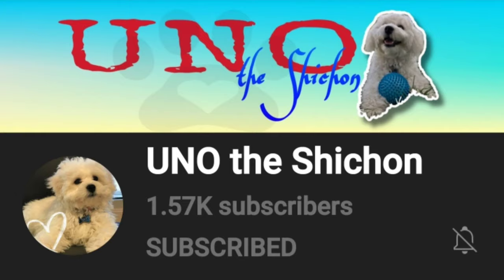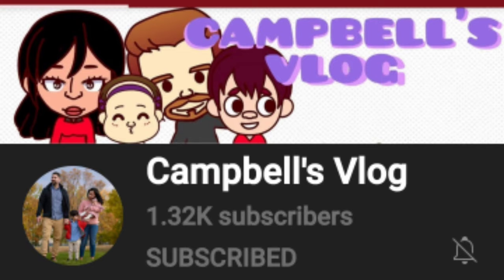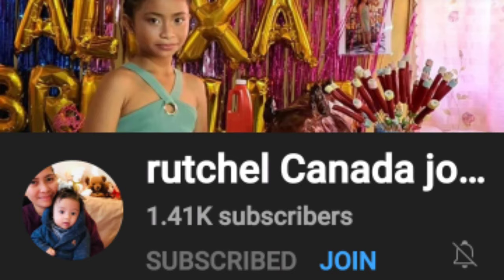What's new in this video is that starting now, we will be promoting three Filipino vloggers every video. Today the first is Uno the Sichuan — if you love dogs, this channel is for you, and the link is in the description box. The second is Campbell's Vlog, a great family channel — check out the link in the description. And last but not least is Rachel Canada Journey, a channel filled with great videos about a Filipino having her journey in Canada.